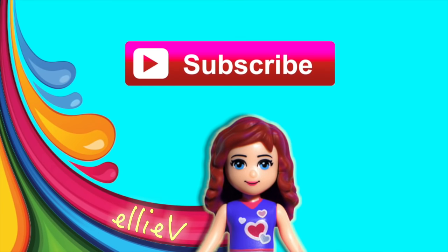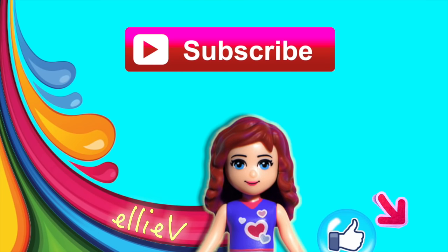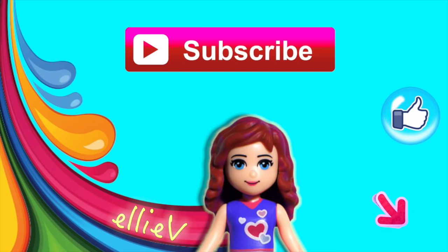Thank you so much for watching. Please don't forget to subscribe and click like and leave me a comment. And I will see you again with some more videos very, very soon. Bye-bye!